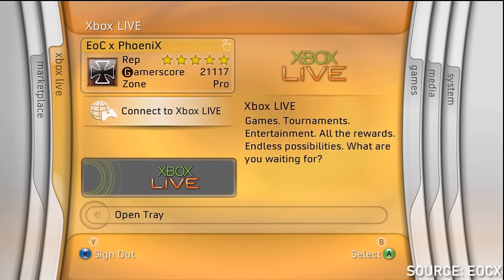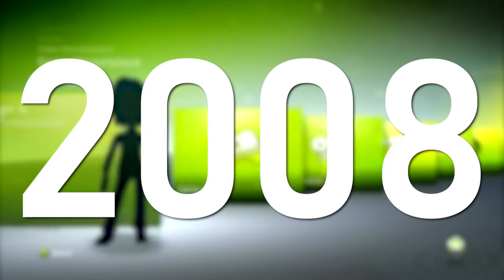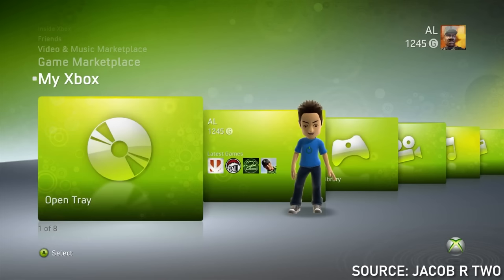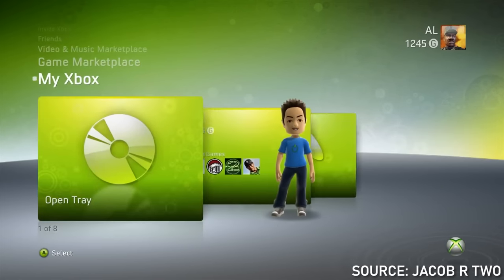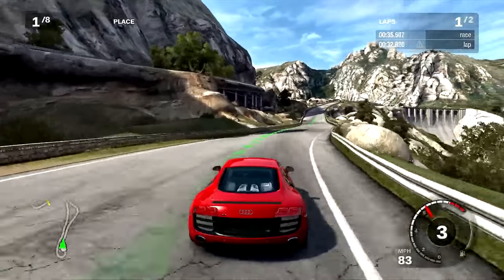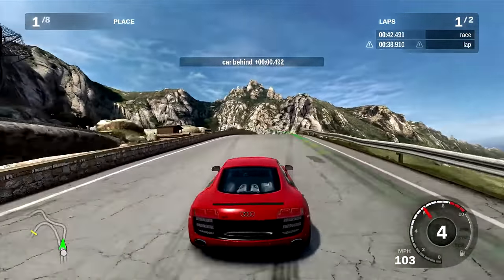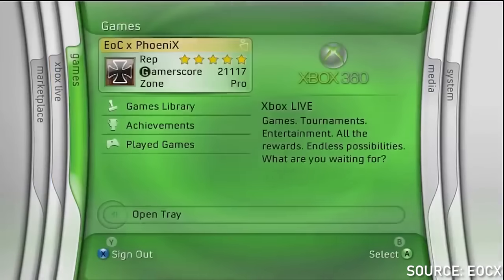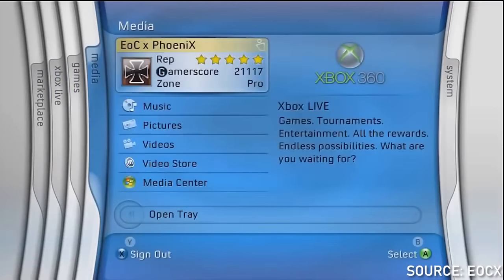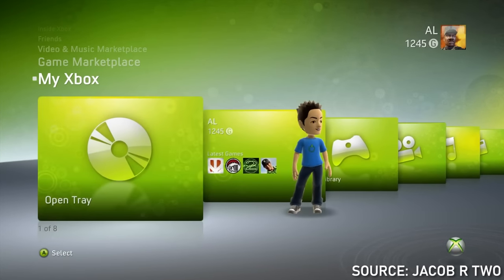It might not have been the most pleasing to look at at first glance, but it really did get the job done. And if we fast forward three years into the Xbox 360's life, they did a lot of massive overhaul changes to the dashboard interface. Players who had an Xbox 360 back in the day probably remember this if you're in the middle years of the 360's life. This update decided to switch things up into a more column or row-based system.